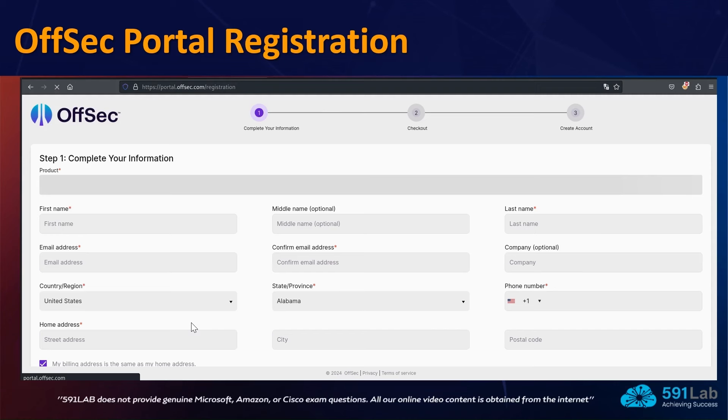To register with OffSec, you can browse to their link and register for as little as twenty dollars, after which Proving Grounds Play will be completely free. You will need to enter your email address, phone number, and so on. We recommend using your own information, or you can use temporary information with tools like temp-mail.org. With that, let's move ahead to the practical demonstration inside the Kali Linux machine.